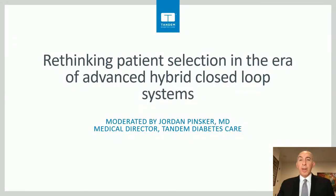Welcome to everyone joining us today for what we promise will be an exciting and informative symposium. My name is Dr. Jordan Pinsker. I serve as the Vice President and Medical Director at Tandem Diabetes Care. Today's topic will be focused on patient selection in the era of advanced hybrid closed-loop systems. Time will be set aside at the end for a question and answer session.